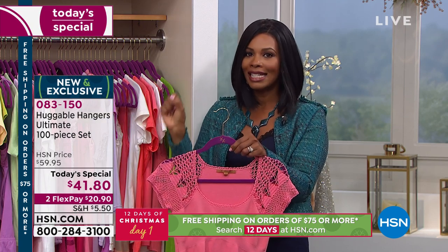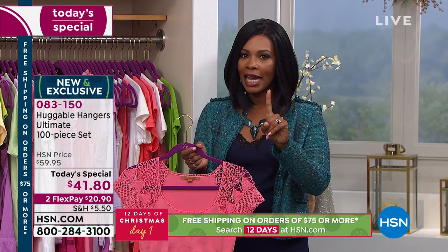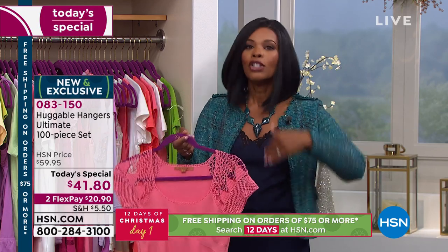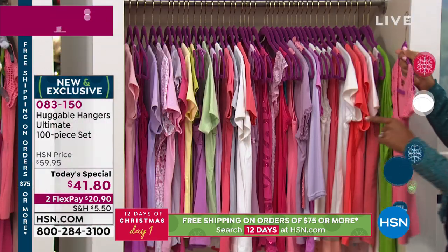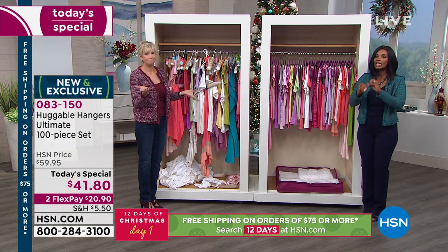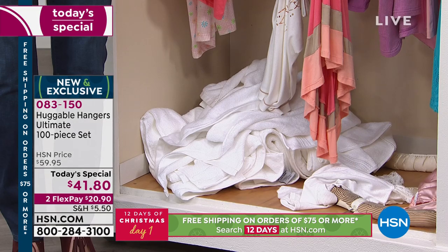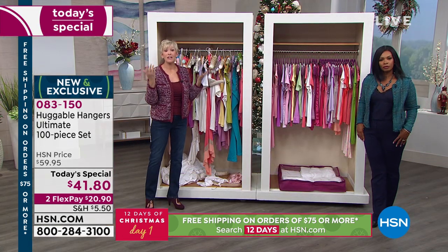Do it today, because today is also day one of the first Days of Christmas here at HSN and we're only doing this for today — when you spend at least $75, you can get free shipping. If you're getting a couple sets of our Today's Special, you'd be well into that free shipping amount. A lot of people year after year around this time like to give huggable hangers as gifts. This Today's Special is going to be the best value to do that because we're not going to have a value better than this on huggable hangers for the rest of the year.